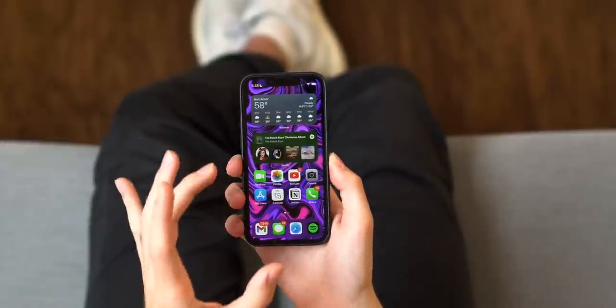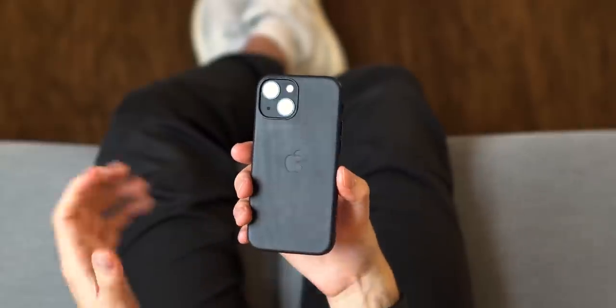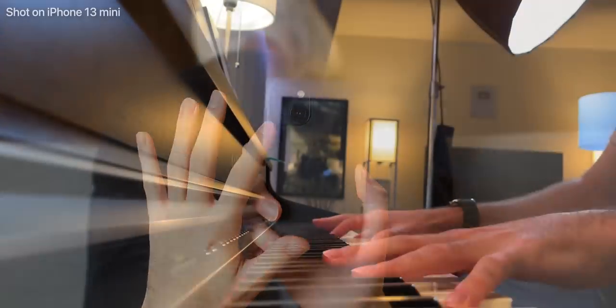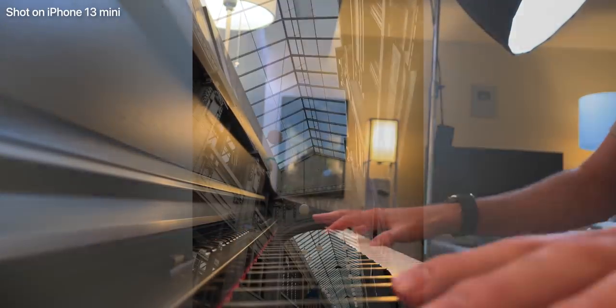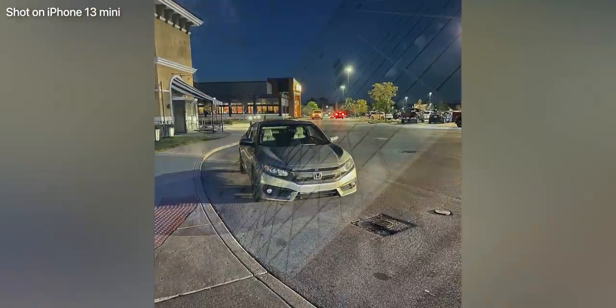This is a world-class chip in a small phone. So if you need to game or video edit on this size of a display, you could — the power on the inside is souped up. Also, the camera setup in here is phenomenal. It's the same as the iPhone 13. You get great background blur, great low light, great 4K video with depth of field, cinematic mode — an amazing camera in such a small size.